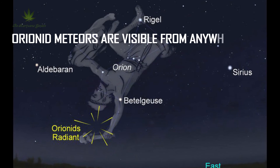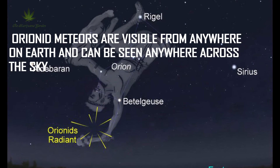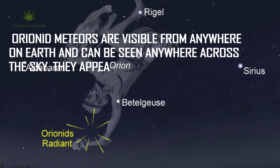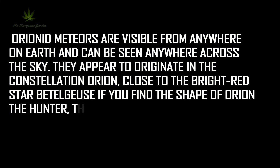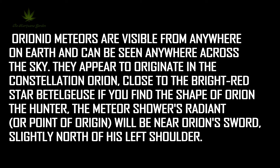Orionid meteors are visible from anywhere on Earth and can be seen anywhere across the sky. They appear to originate in the constellation Orion, close to the bright red star Betelgeuse. If you find the shape of Orion the Hunter, the meteor shower's radiant, or point of origin, will be near Orion's sword.